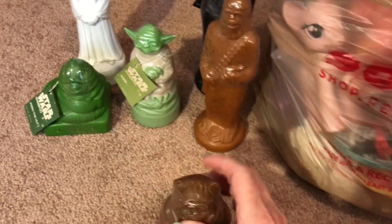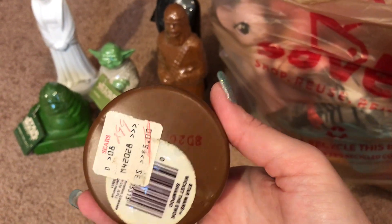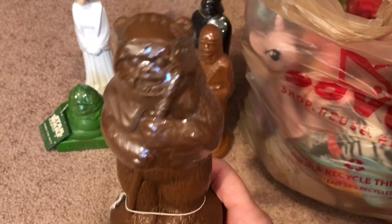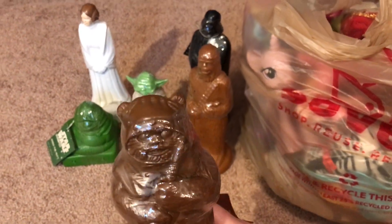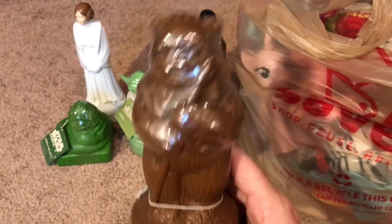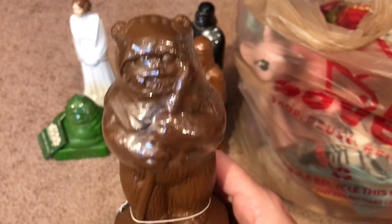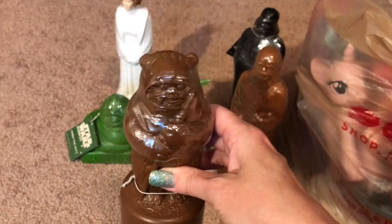Oh my god, the Ewok is adorable. I don't know if I'm going to list them as a group or individually. It's 37-year-old shampoo — I wonder what happens when you wash your hair with it. They're completely full. Comment down below: would you sell these on eBay or wash your hair with them? I might do a video of that. I'm also curious — do collectors want the shampoo in the bottle or do they want the empty containers? I need to do more research.